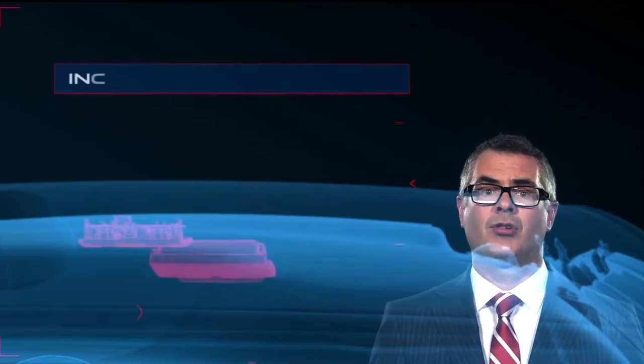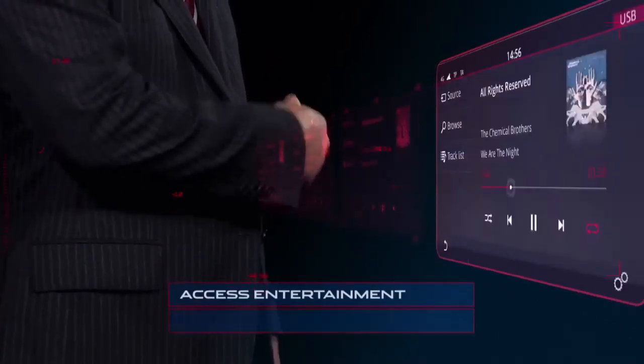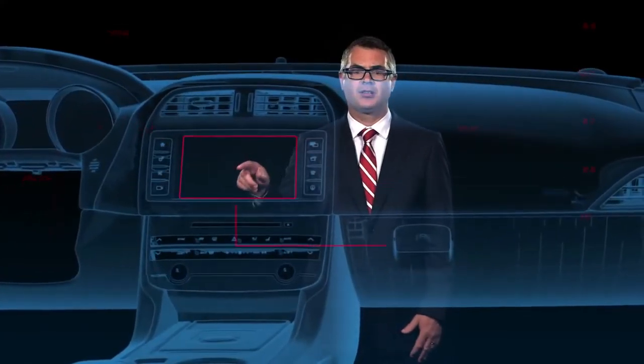It also supports our new smartphone technology, InControl Apps, which syncs Apple and Android smartphones to the car and allows the driver to access entertainment and information apps installed on their phone. From up-to-the-minute parking information to conference calls, hotel bookings to traffic warnings — InControl Apps can all be accessed with the touch of the screen.